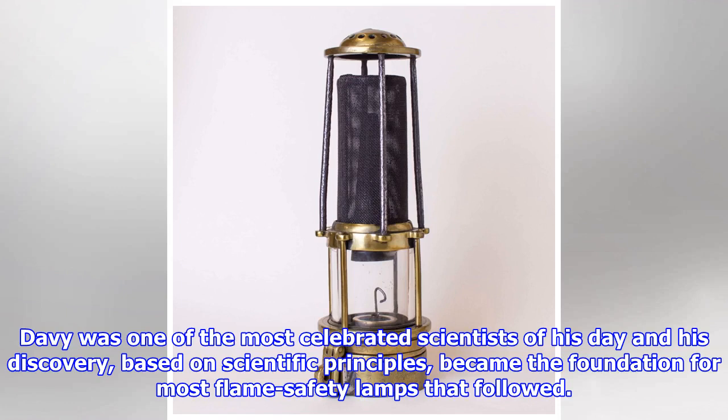Davy was one of the most celebrated scientists of his day, and his discovery, based on scientific principles, became the foundation for most flame safety lamps that followed.